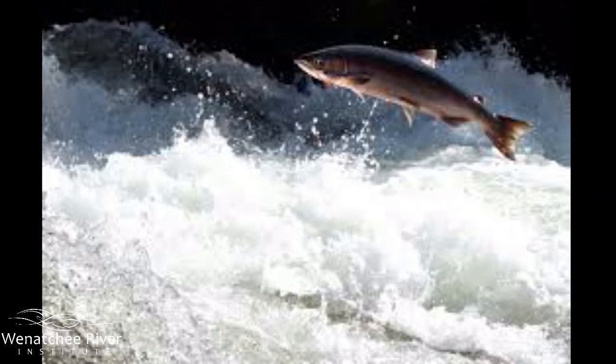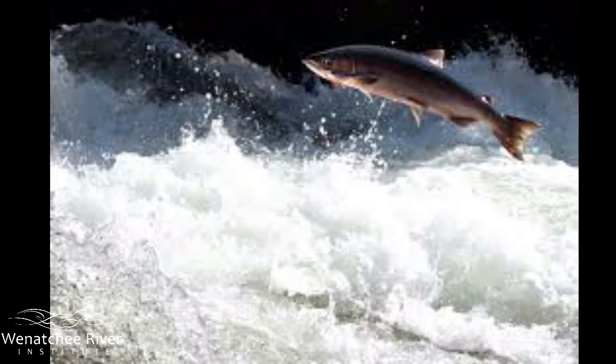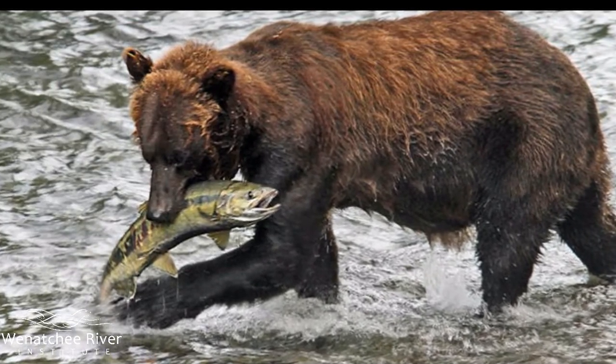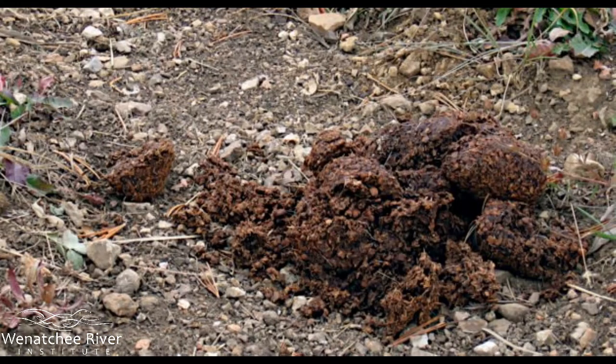Once the salmon return to the rivers after their time spent in salt water absorbing precious sea minerals and nutrients as they eat and grow, they feed bears and other carnivorous mammals, including humans. When bears and birds catch and eat salmon, they leave nutritious fertilizer in the form of droppings all throughout the forest.